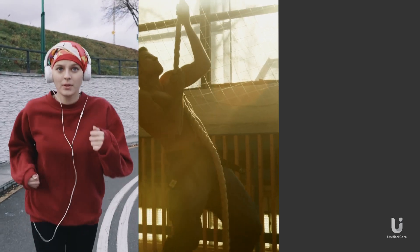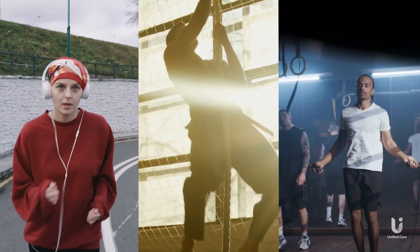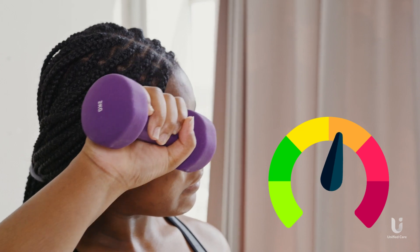Essentially, your moderate is different from others, and different from what it was last month and what it might be next month. To know if your exercise is mild, moderate, or intense, you need to be in tune with your body's cues.